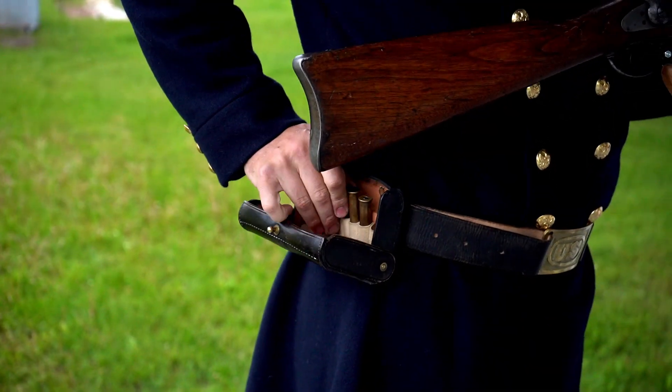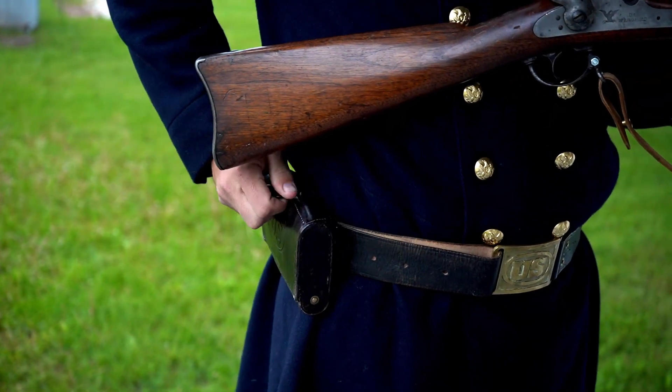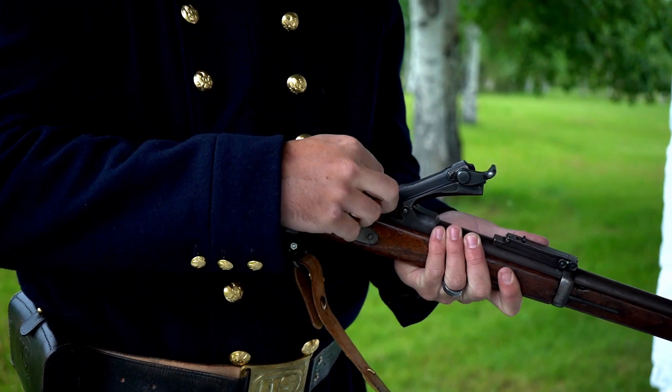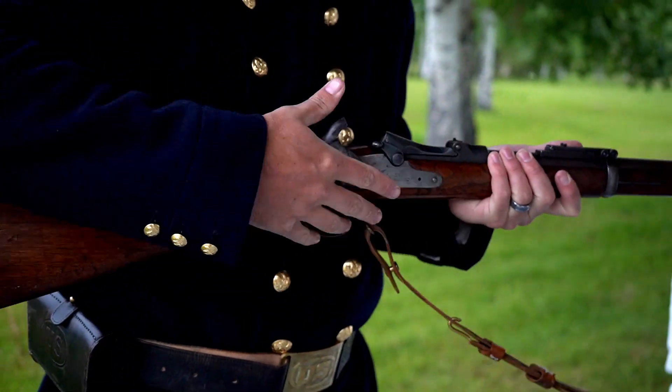The cartridge would be carried in a cartridge pouch such as this, or later on in the Miller woven cartridge belt, which was actually something developed by Captain Mills, who was the commanding officer here at Fort Bridger when he invented that piece of military equipment.